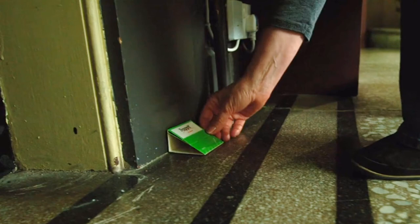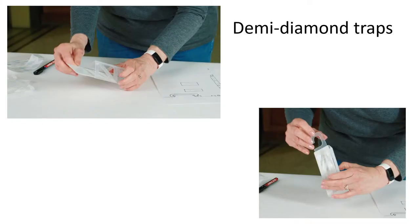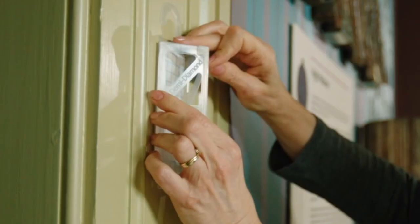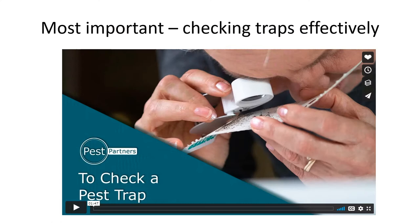It's important to place traps where insects are likely to be and make it hard for them to avoid walking inside. Traps for crawling insects are placed against walls in darker, quiet areas near entrances and exits. The traps for flying insects use a sticky card with a pheromone which attracts webbing clothes moths and pale-backed clothes moths. Cards with a different pheromone are also available. These traps can be hung or placed on walls, again in areas where insects are likely to be. Since they contain a pheromone which will attract male moths, we don't recommend putting them very near external doors or windows. Once a month the pest partners need to check the traps, and we created a video for this as well.